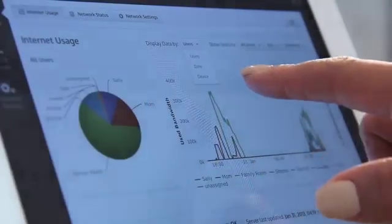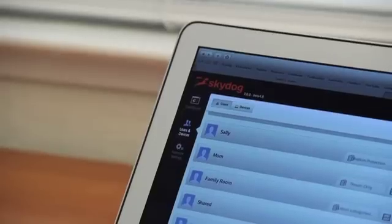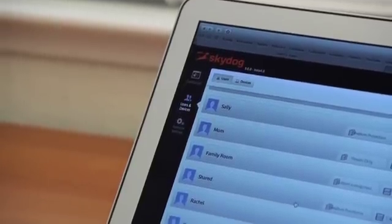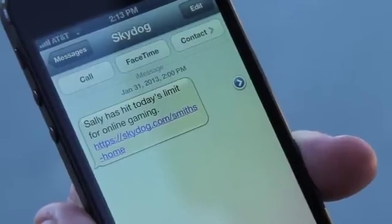I'm Jeff, and this is SkyDog, a home networking solution for families. SkyDog has two parts: a wireless router and a mobile companion, and together they give you instant visibility into the internet use in your home and allow you to take control of your home network, whether you're at home or out and about. SkyDog redefines the home network, providing the power to see and improve your family's internet connectivity.